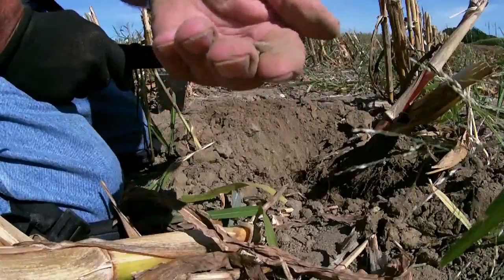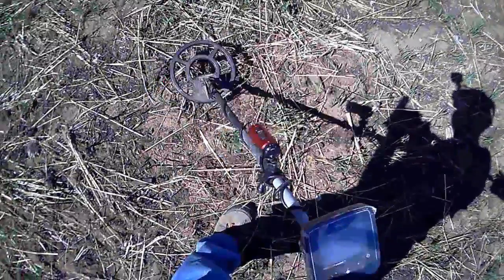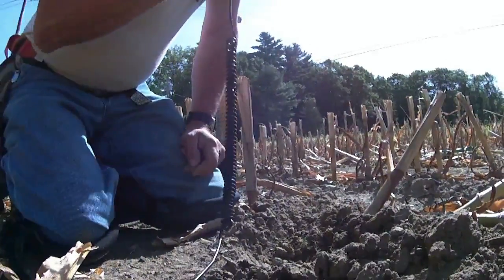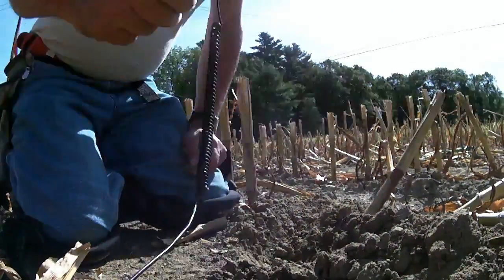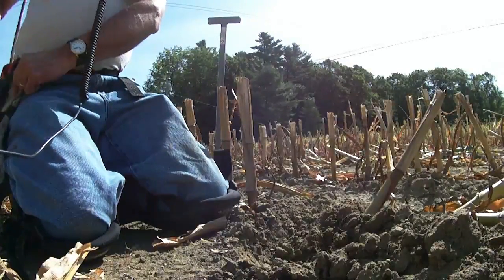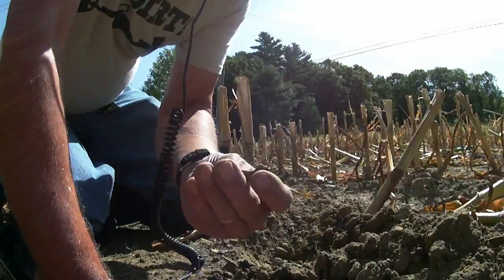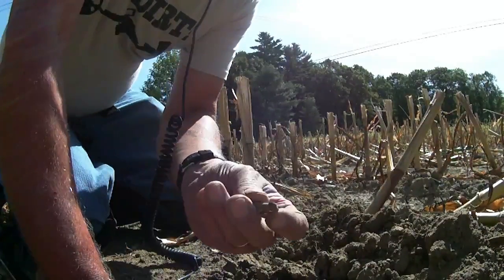I don't know what that is — I have no idea. This soil is so hard. Can't wait till we get some rain. But this looks like it could be part of a debuckle.